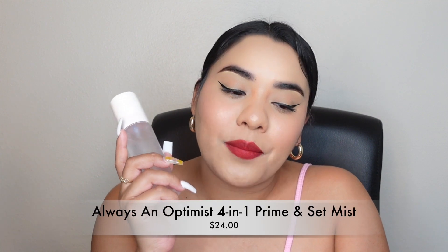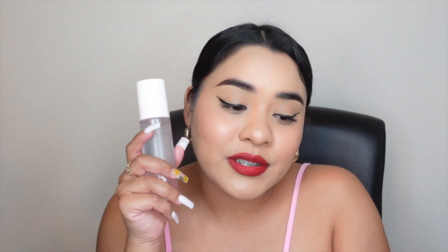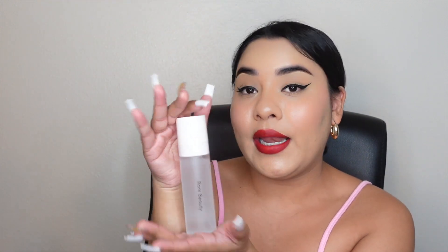Now moving in with the setting mist — the Always an Optimist 4-in-1 Mist. It's a glow-boosting mist that hydrates, primes, sets, and refreshes skin. I first test the spray to see from what distance I want to apply it. It smells very good and not too strong — I personally prefer setting mists that smell just right. It also feels very fresh on the skin. It's 2.87 ounces, which is pretty good.